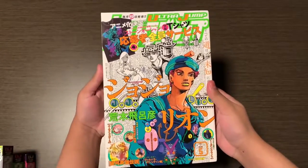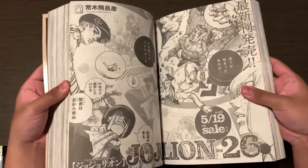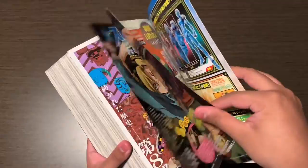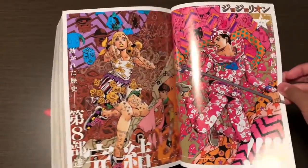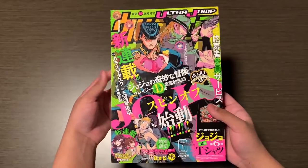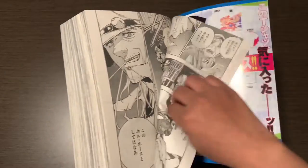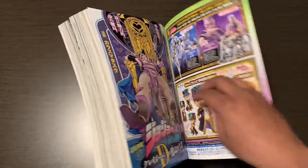Next I have some Ultra Jump magazines — I have a JoJolian one and two JoJolian ones. This one's the last chapter. I also have this Rohan Ultra Jump cover.